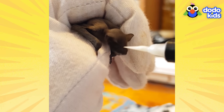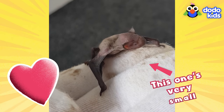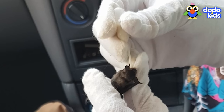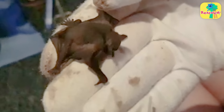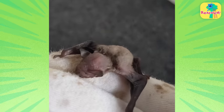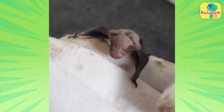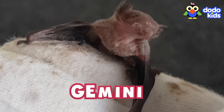Rescuing a bat the size of a fingernail was going to be tricky. This one's very small. So when this baby bat was found in a chimney, rescuers wondered if they were up for the challenge. They couldn't find his mother anywhere, so they told him, you're coming home with us. And they gave him a name: Gemini.